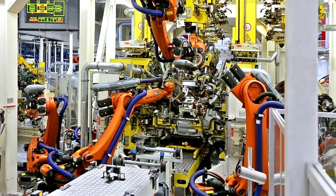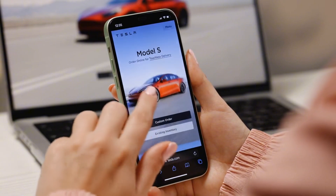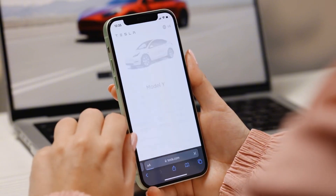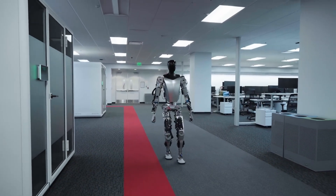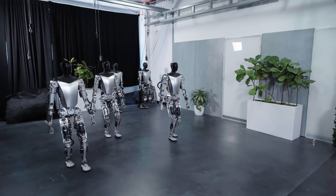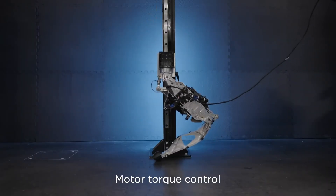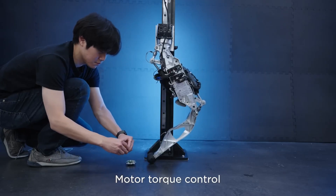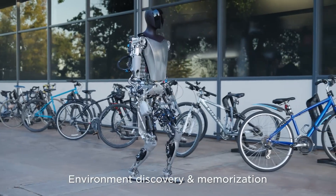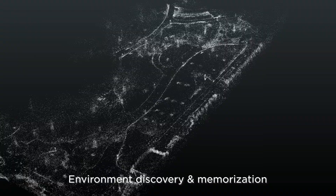Tesla will also need to navigate public fears about job displacement, privacy, and safety. While the potential economic and lifestyle benefits are enormous, public trust will depend on transparency, demonstrated safety protocols, and evidence that Tesla can integrate Optimus without unintended harm. The Optimus project is a testament to Tesla's capacity for innovation — as it progresses, Optimus could redefine labor, space exploration, and personal convenience. If Tesla succeeds in overcoming the barriers to mass production, ethical use, and societal integration, the world may see humanoid robots not just as tools, but as indispensable partners in shaping a better tomorrow.